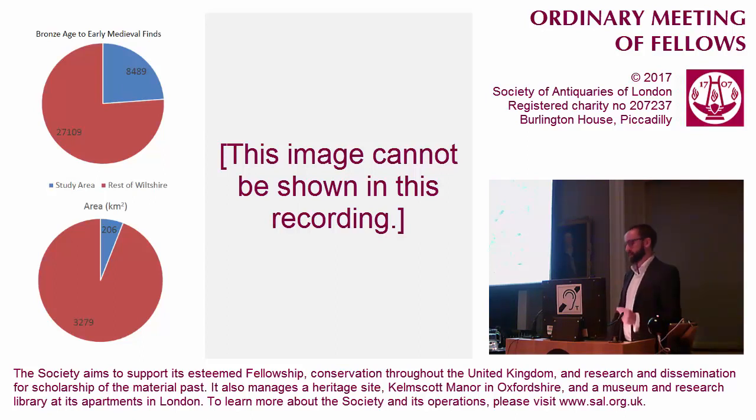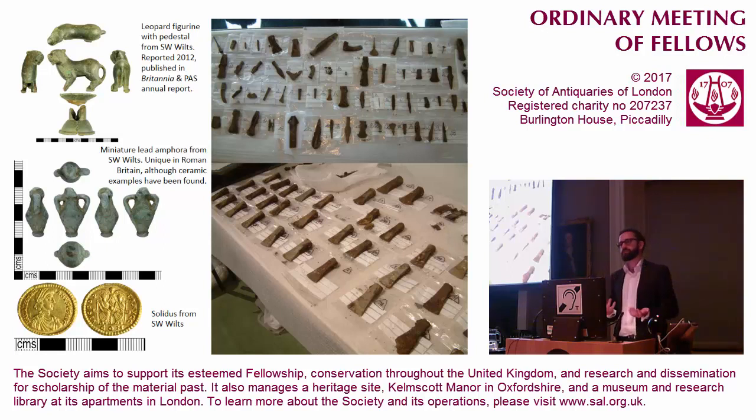Our objectives are essentially to understand why all this is here — what is it about this landscape which prompts the deposition of so much wealth? It's not just that there are a lot of finds in this area; there are some really exceptional individual pieces. The leopard figurine on the top left still has his spots and is a very unusual object. This little amphora is completely unique, and this solidus, although not unique, is very fine indeed. It's not just Roman objects, however — these late prehistoric hoards include the Warder Hoard, spanning the early Bronze Age to the early Iron Age, and the Hinden Hoard of axes, which is the earliest Iron Age hoard in the county, despite the fact that most of it is bronze.